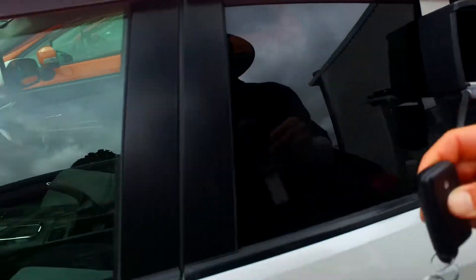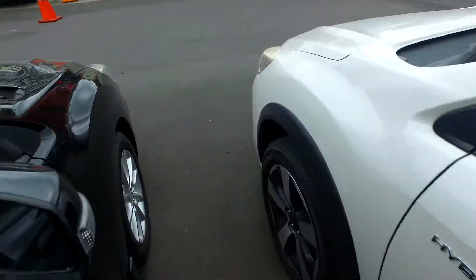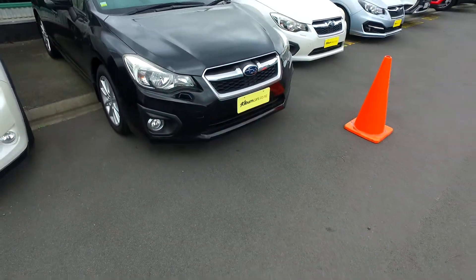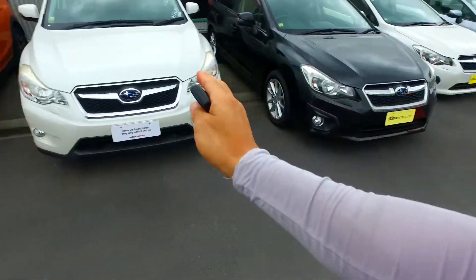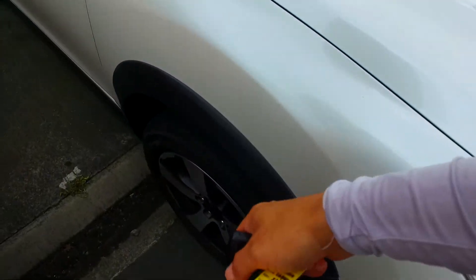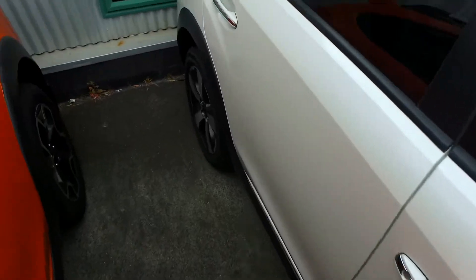Now this looks like the XV version, so just slightly higher off the ground than the non-XV. That one there is a normal Impreza, and then you've got these XV ones a bit higher off the ground — awesome vehicles. You've got your fog lights down there, original Subaru alloys on all four corners, and there's new tread as well.